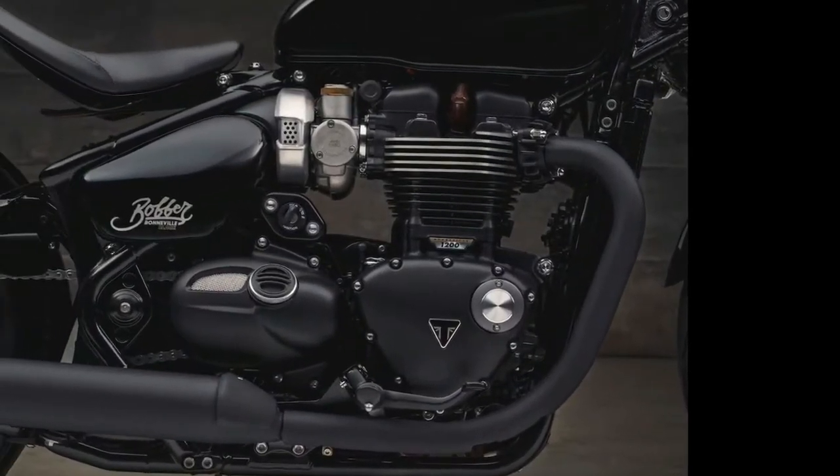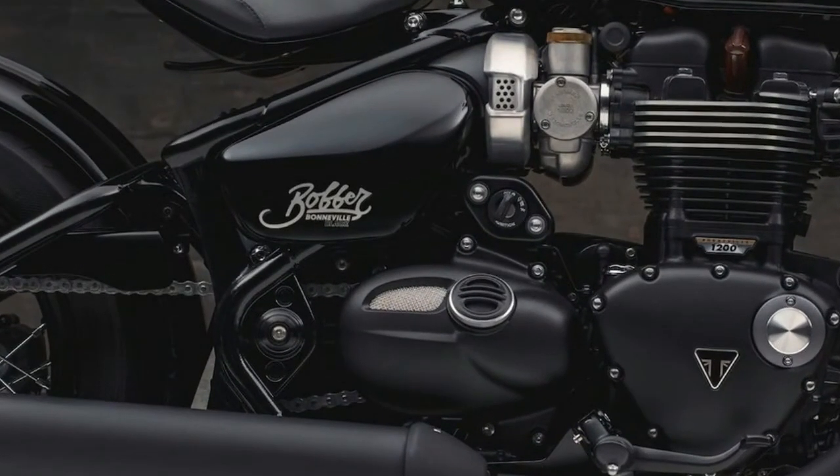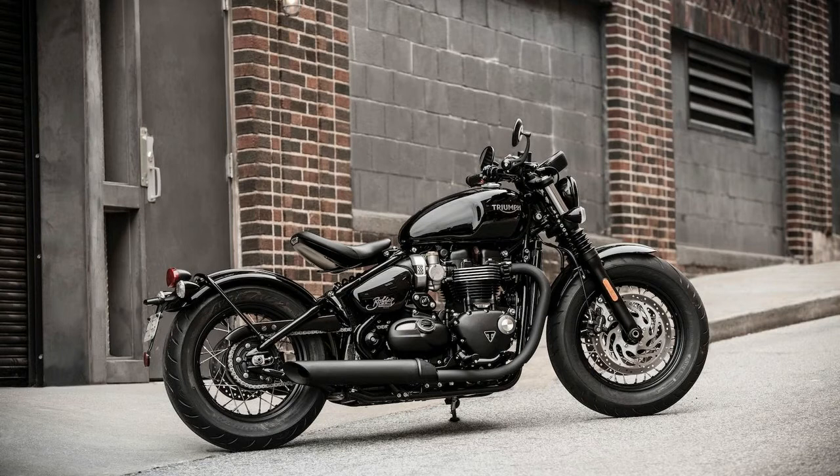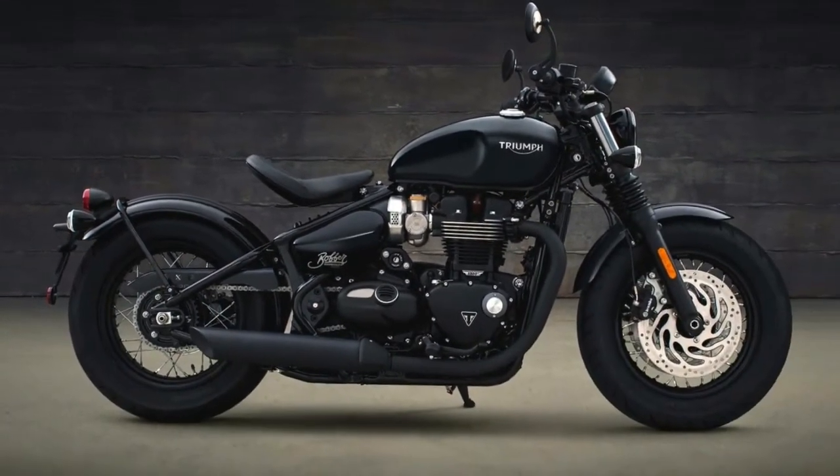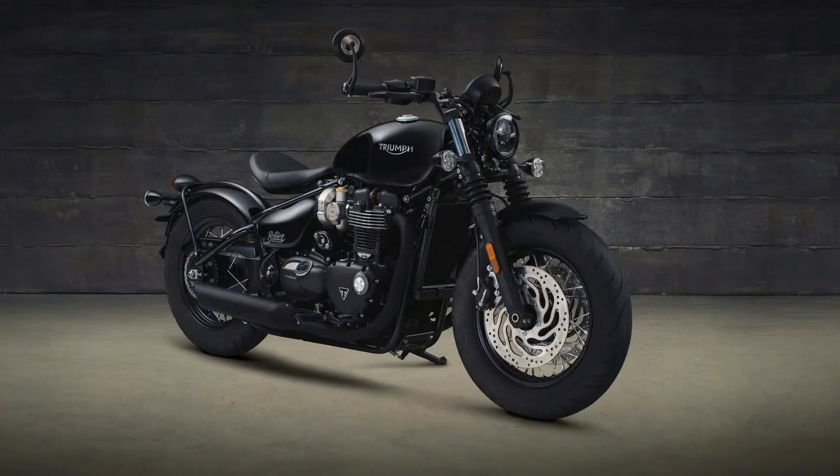Two colors are available: classic gloss jet black or matte jet black. Pricing has yet to be announced, but expect to pay a bit more than the standard Bobber. The 2018 Triumph Bonneville Bobber Black should be available in early 2018.